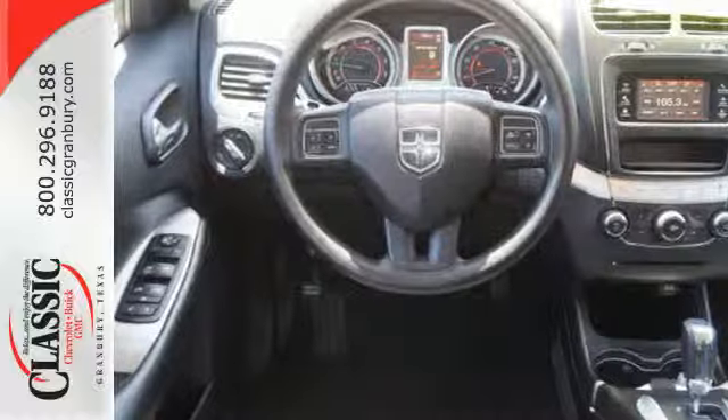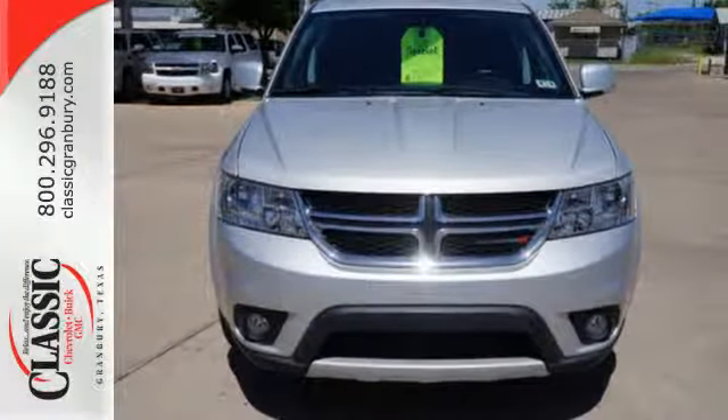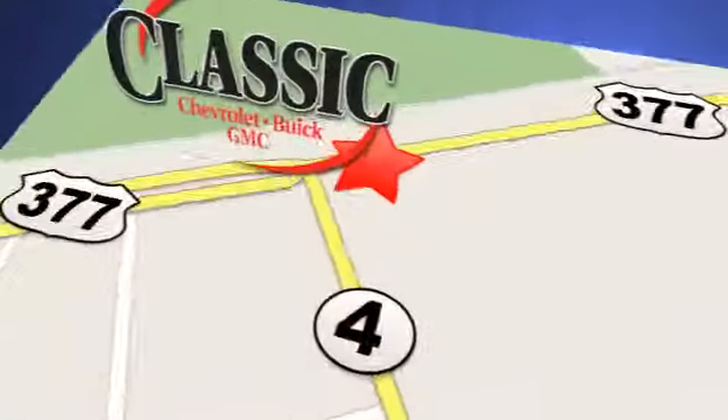A well-crafted interior and a top safety pick — you need to see it to believe it. At family-owned Classic Chevrolet Buick GMC, car buying is fun again. We are conveniently located on East Highway 377 in Granbury.